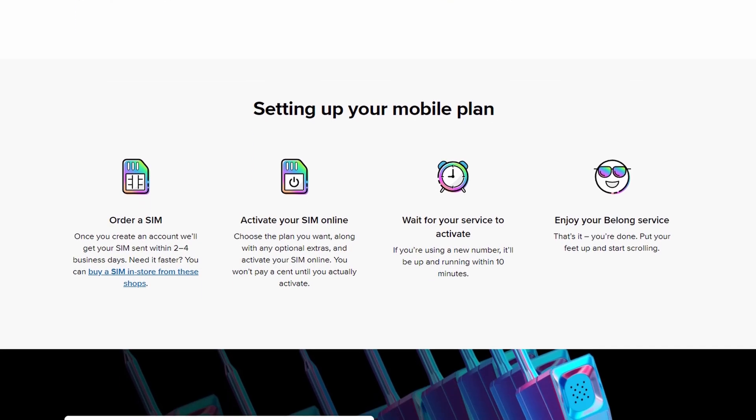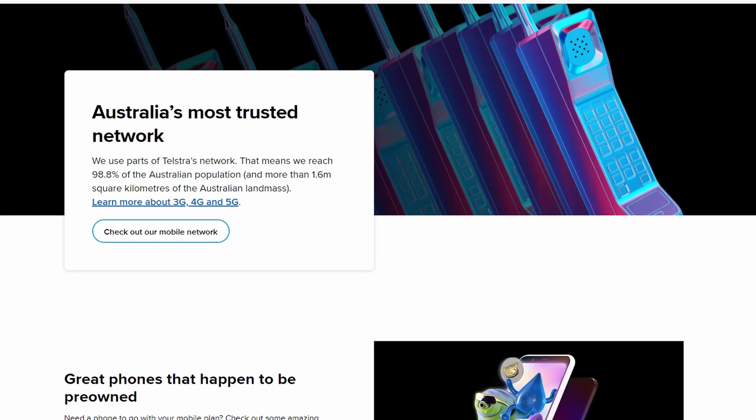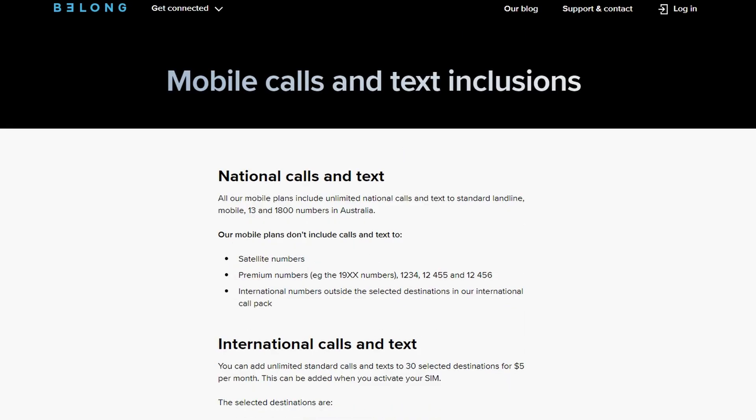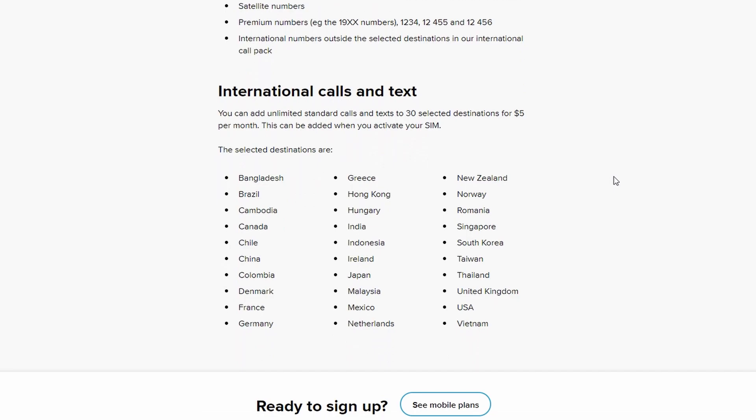If you need international calls, don't stress — most plans have international call options. With Belong specifically, for an extra $5 a month you get unlimited calls to 30 countries. Most carriers offer calls to around 15 countries with limited minutes, so Belong's 30-country unlimited option is competitive. It's a great value plan overall, and that is number four.